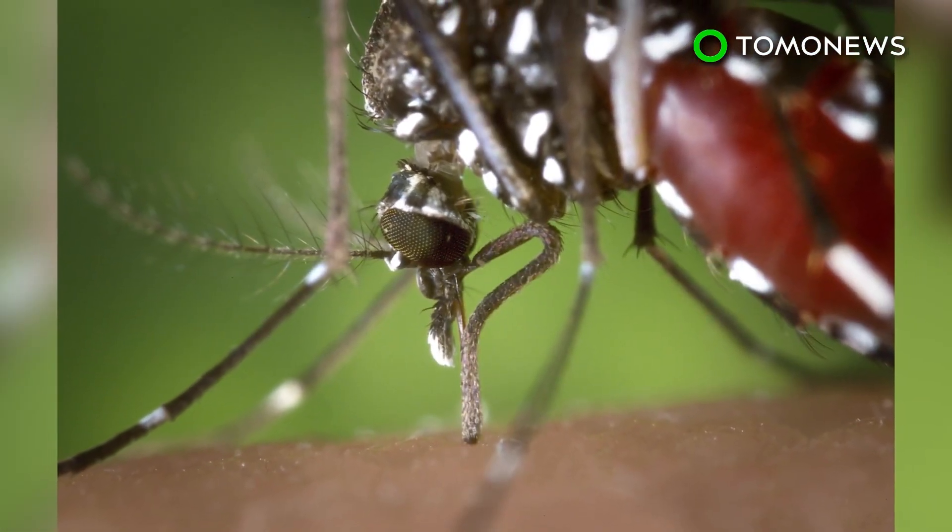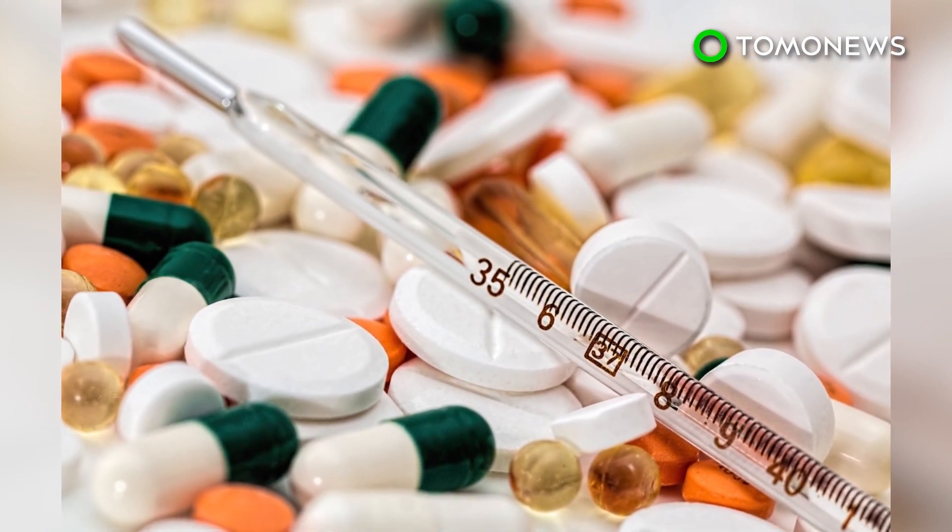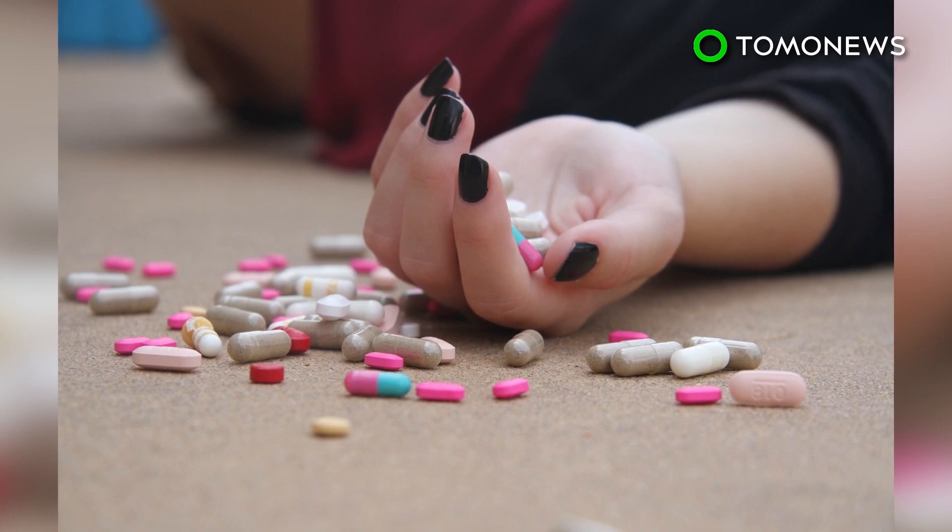About 1 in 150 people who are infected with the West Nile virus develop severe illness that affects the central nervous system. Of these people, about 1 in 10 die.